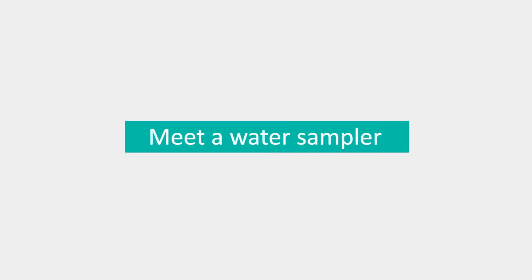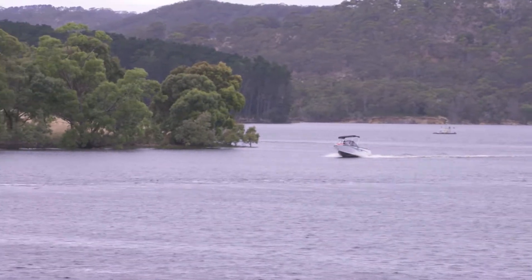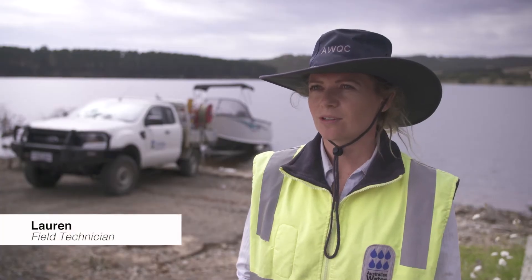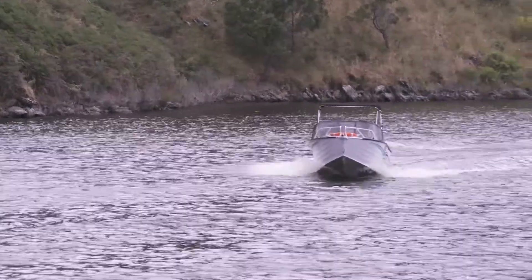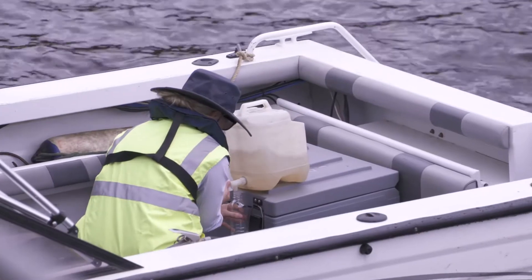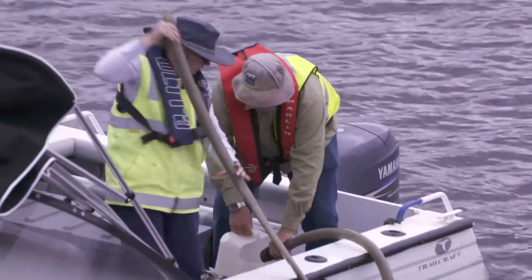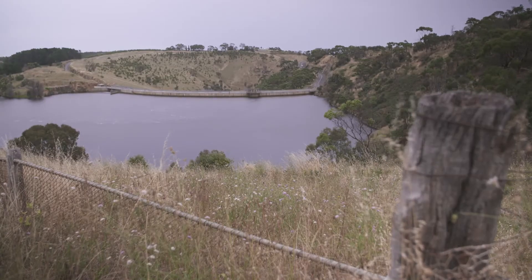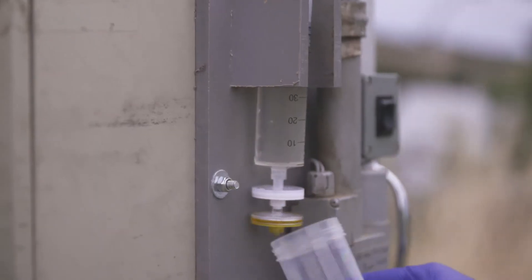We take and test water samples in order to gauge the water quality of the source water going into the water treatment plant, so the treatment operators can treat it accordingly. We collect various water samples from locations all around the state — from rivers, creeks, off pipelines, water treatment plants, and also from customers' taps. These water samples are analysed to test the quality of the water.